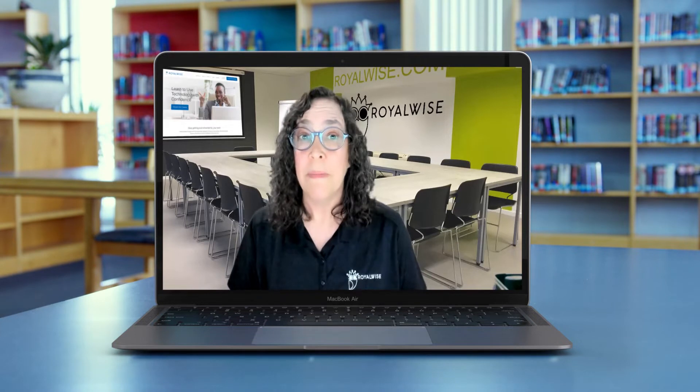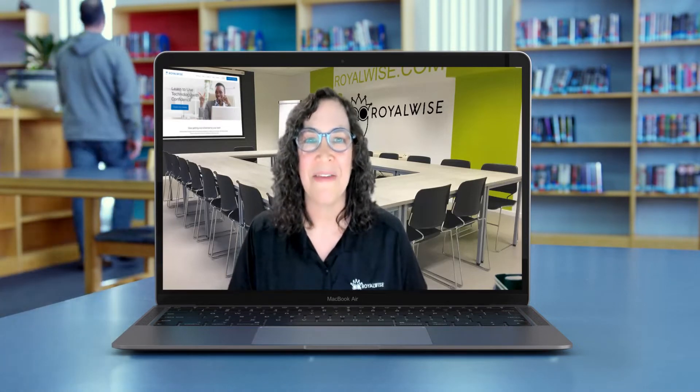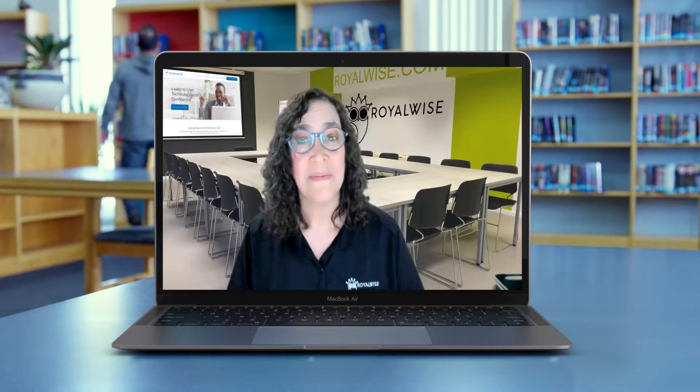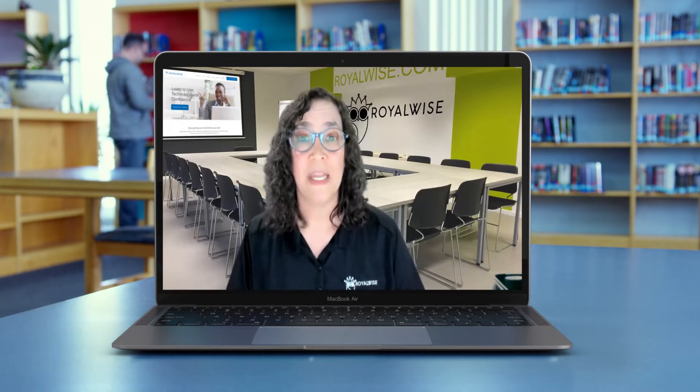It's one thing to be motivated to learn something new, but it's also something else altogether to squeeze training in between work and family life. That's why I created this awesome course, the QuickBooks Online Book Club. This course contains six hours of video training,